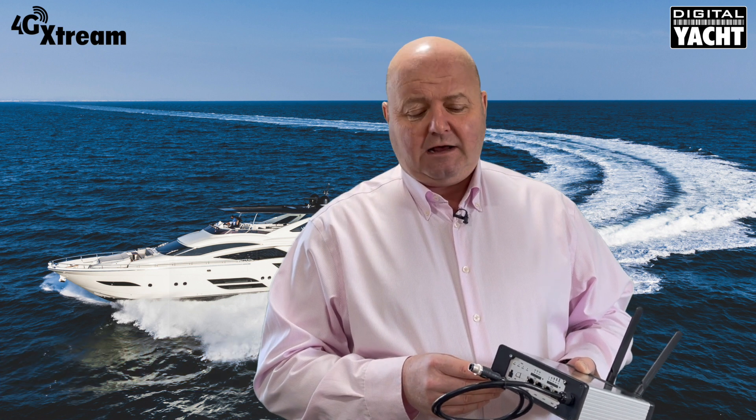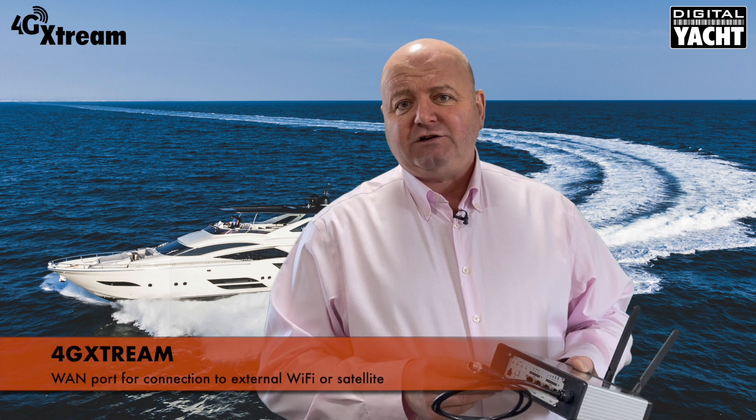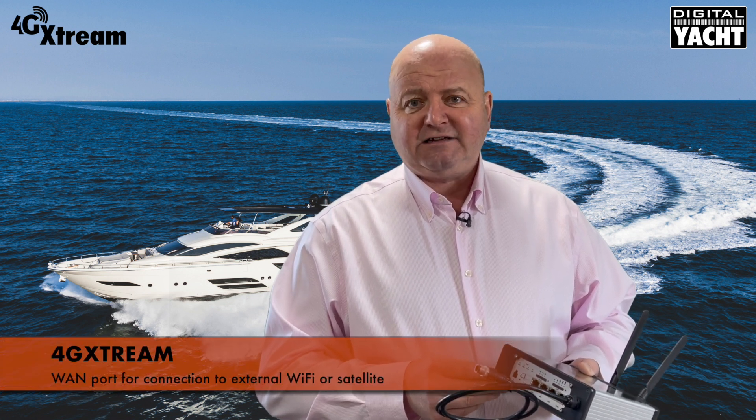There are also three LAN ports. We found that lots of users want to connect things like Apple TV and other LAN devices, so we've added extra LAN connectivity, as well as a WAN port to connect to external Wi-Fi or even a satellite internet access system.